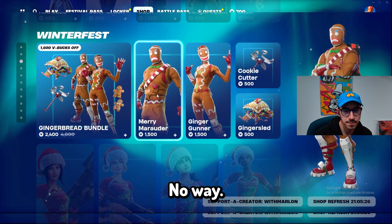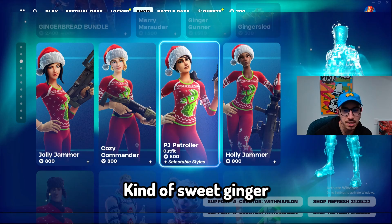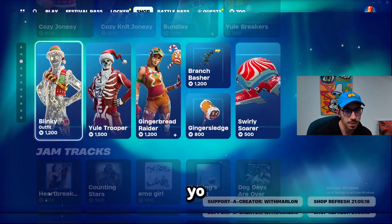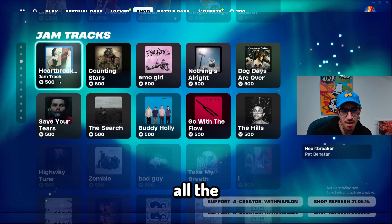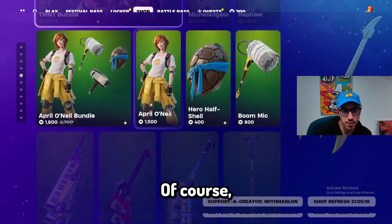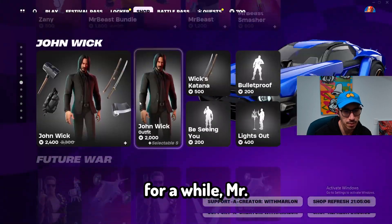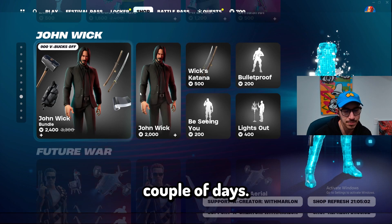Bash — no way. Merry Marauders, kind of sweet. Ginger — bunch of holiday skins. Blinky kind of goes off. And then there's the Weekend, of course, that's been here for a while. And then the Teenage Mutant Ninja Turtle bundle that's been here for a while. Mr. Beast — he's been in here for the past couple days. John Wick is back in, pretty sweet. And then Terminator.